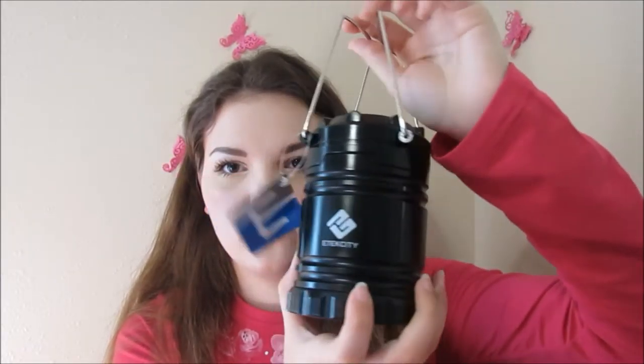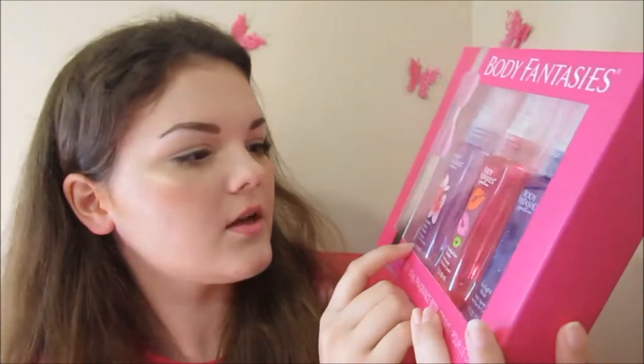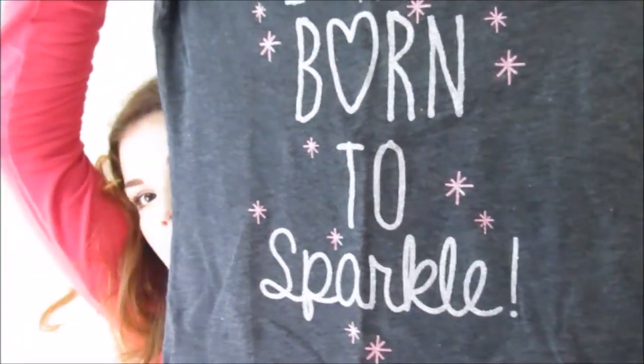I got some little wafer cookies. I got a lantern — when you pick up the handle and pull it up, it comes on. That's cool, I like it, it's really bright. I got a makeup remover wipe. I got a set of perfume from Body Fantasies — the scents are Japanese Cherry Blossom, Pink Vanilla Kiss Fantasy, and Twilight Mist. I got some pink fuzzy gloves. I got this really cute shirt from my mom that says 'I was born to sparkle' — it has some little star detailing on it and it's written in glitter.